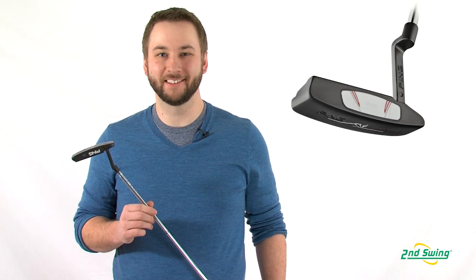Hi, I'm Pete Carl from Second Swing Golf, and today we're talking about the line of Ping Scottsdale putters.